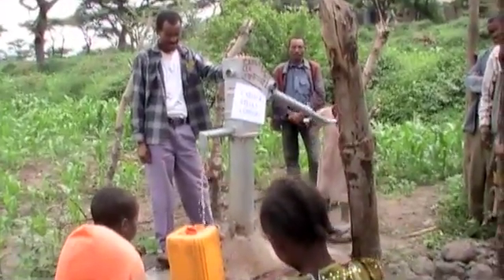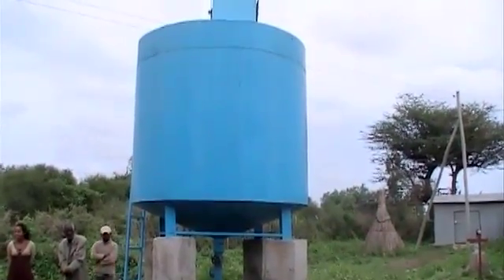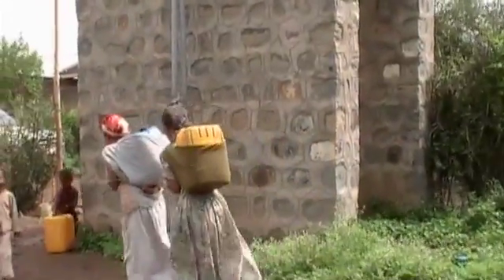MILES O'BRIEN: Brunson says many water projects in developing countries fail for obvious reasons. Money runs out or machinery breaks down. REBECCA BRUNSON: Of the seven or eight communities we visited, there only were maybe two that were actually functioning as far as treatment systems.